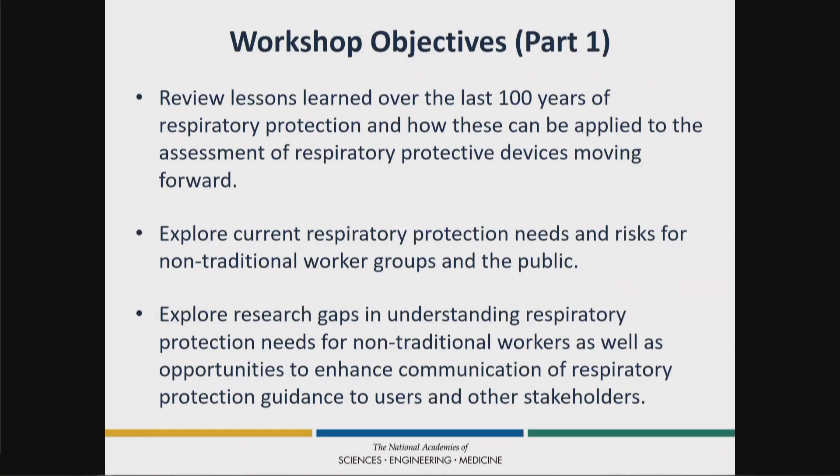We're going to explore current respiratory protection needs and the risks for nontraditional worker groups, which I'll talk about in a minute, and for public users. Finally, we'll be looking at research gaps and understanding what the respiratory protection needs might be for these two groups of potential users, as well as other types of protective devices in addition to respirators.